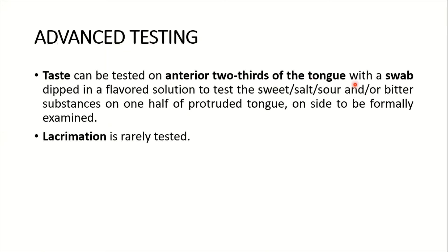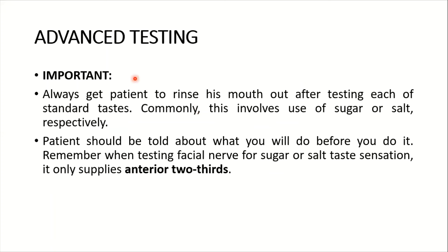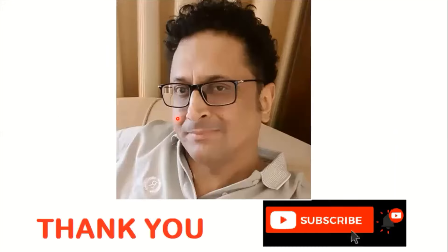For advanced testing, taste can be tested on the anterior two-thirds of the tongue using a swab dipped in a flavored solution — sweet, salt, or bitter — applied to one half of the protruded tongue. Lacrimation is rarely tested. Important tip: always get the patient to rinse their mouth after testing each taste. Remember that taste sensation only applies to the anterior two-thirds of the tongue when testing the facial nerve.